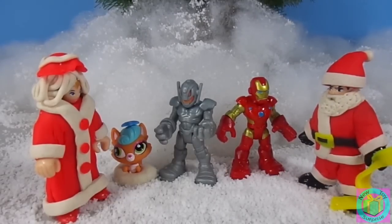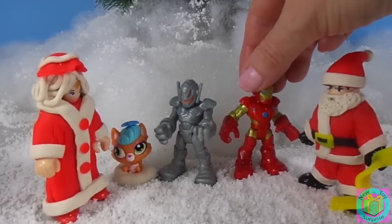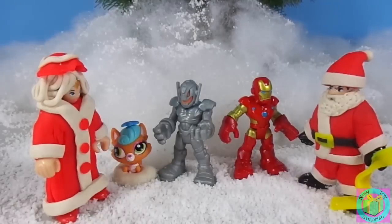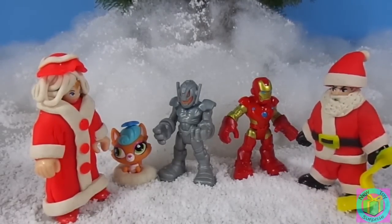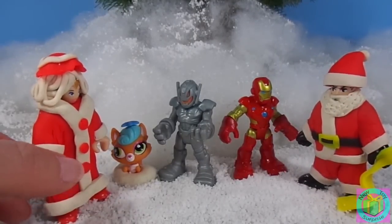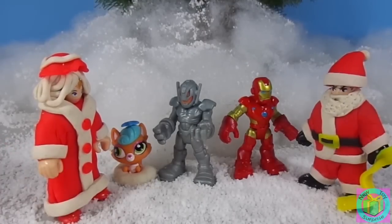Now you and Iron Man are both on my nice list. Thank you, Santa. And thank you, Mrs. Claus. You're welcome. Ho ho ho. Merry Christmas and a happy new year.